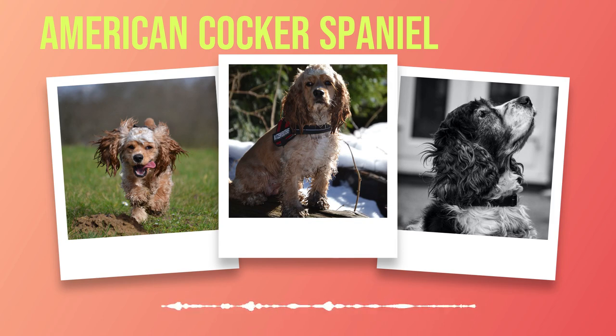Despite their popularity as pets today, it's important to remember that these dogs were originally bred for hunting purposes. As such, they still retain many of those instincts, which can make them prone to becoming easily distracted while out on walks or when encountering new people or other animals. It's also important to note that American Cocker Spaniels are prone to certain health issues such as ear infections or hip dysplasia, which owners should be aware of and take preventative measures against.